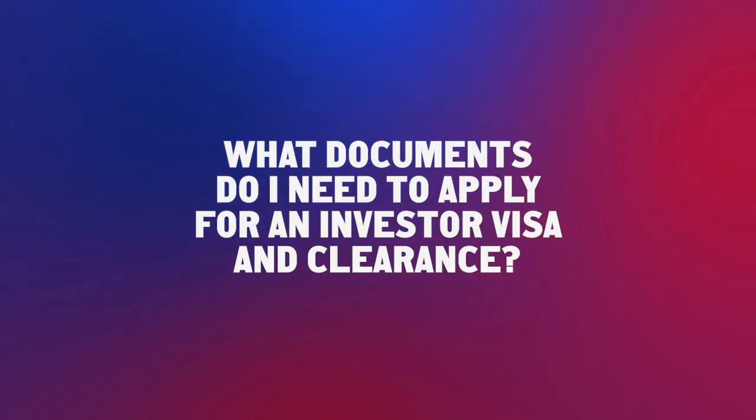What documents do I need to apply for an investor visa and clearance? The main documents are basically three: the police report for each country where you have lived in the last 10 years for at least one year, a bank letter showing where the funds for the investment are located, and the bank statement. These are the three main documents you have to file with the application.